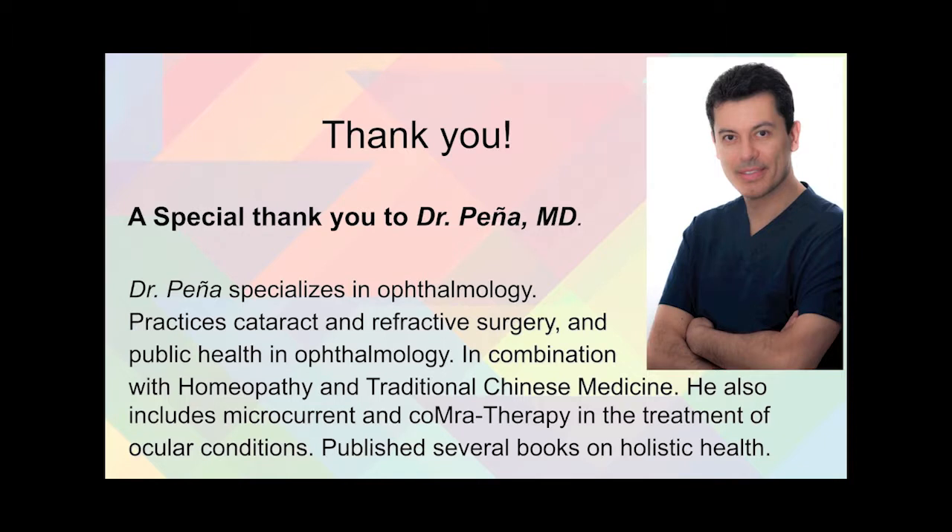I want to thank you for following along, and I trust this case report summary will be of use to you or someone you know. A very special thank you to Dr. Pena, who specializes in ophthalmology and practices cataract and refractive surgery. He does a lot of public health work in ophthalmology, going out into different communities and countries to perform services for people who can't afford treatment. In his practice, he combines homeopathy, traditional Chinese medicine, microcurrent, and colorotherapy in the treatment of ocular conditions. If you follow the link in the newsletter, you can have a look at Dr. Pena's books. We'll see you next time.